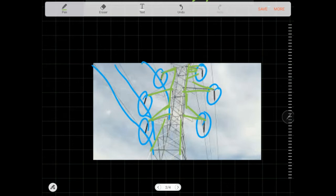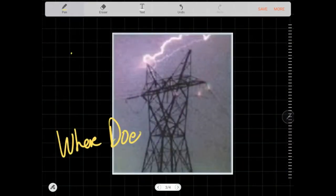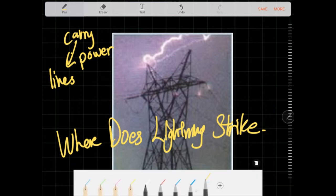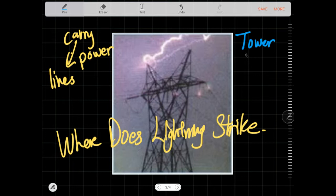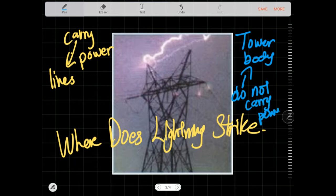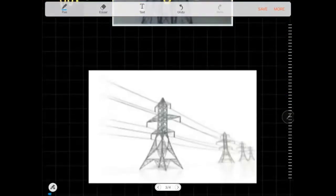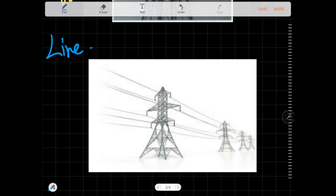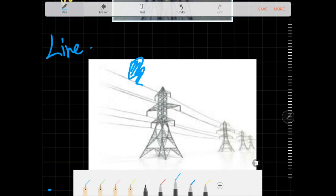Now here comes the more complicated part. The important thing is: where does the lightning strike? If the lightning strikes the lines — which carry current and carry power — it has one effect. If it strikes the tower, it has a secondary effect. So what happens when lightning strikes a line? The lightning hits one of the current-carrying conductors.